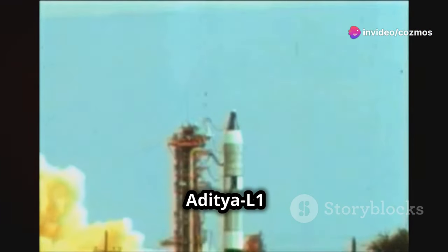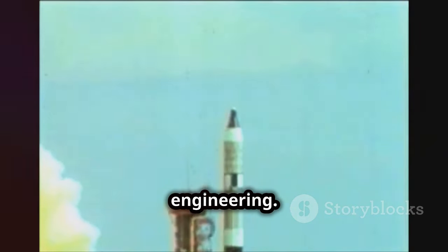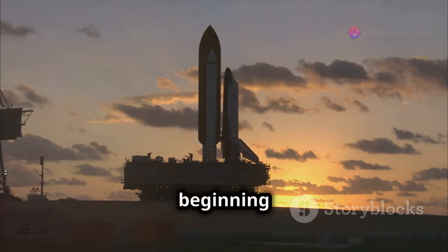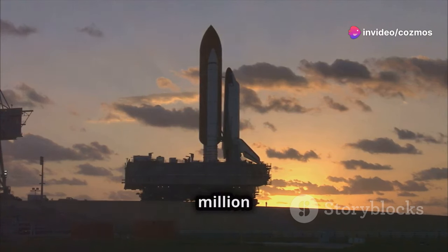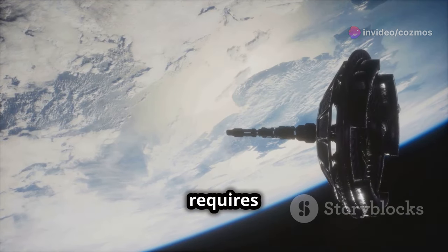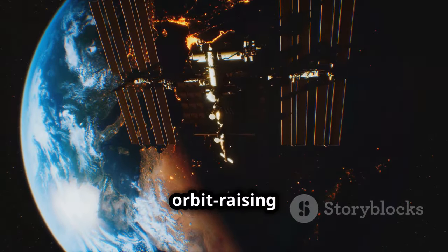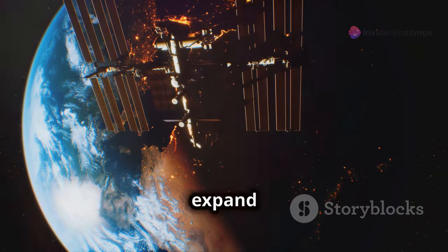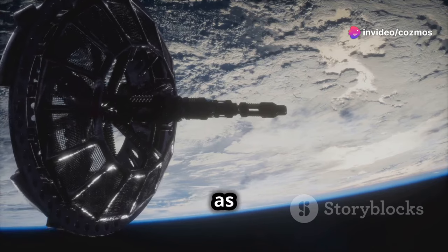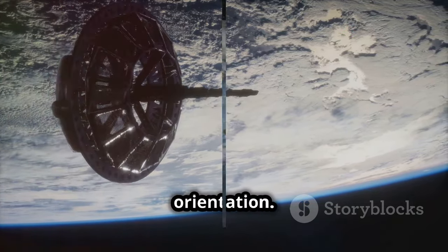The launch of Aditya L1 aboard the PSLV-C57 rocket was a spectacle of precision engineering. Taking off from the Satish Dhawan Space Center, it marked the beginning of a complex journey to 1.5 million kilometers from Earth. Reaching L1 requires meticulous orbital maneuvers. Post-launch, Aditya L1 underwent multiple orbit-raising operations to gradually expand its trajectory to reach the stable L1 orbit. These maneuvers are critical, as they ensure that the spacecraft reaches the correct position with the necessary velocity and orientation.